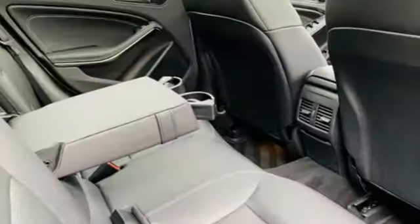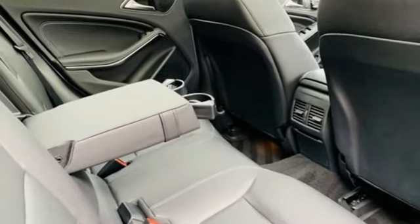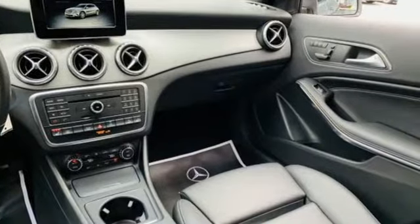External memory control, wireless phone connectivity, front heated bucket seats, and power heated mirrors.